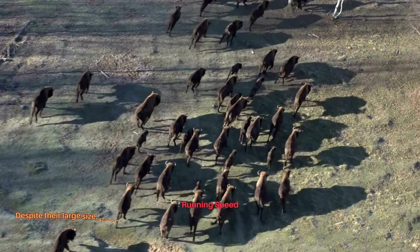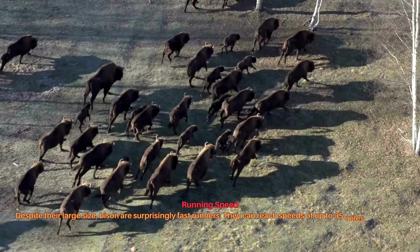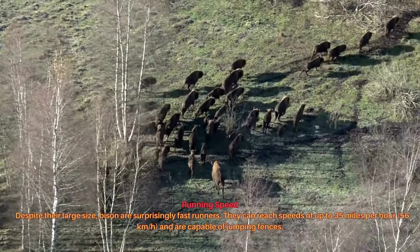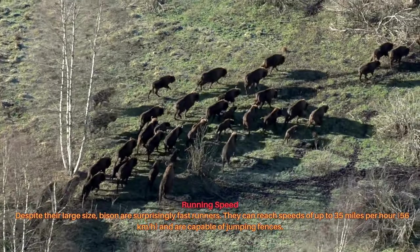Despite their large size, bison are surprisingly fast runners. They can reach speeds of up to 35 miles per hour (50 km/h) and are capable of jumping fences.